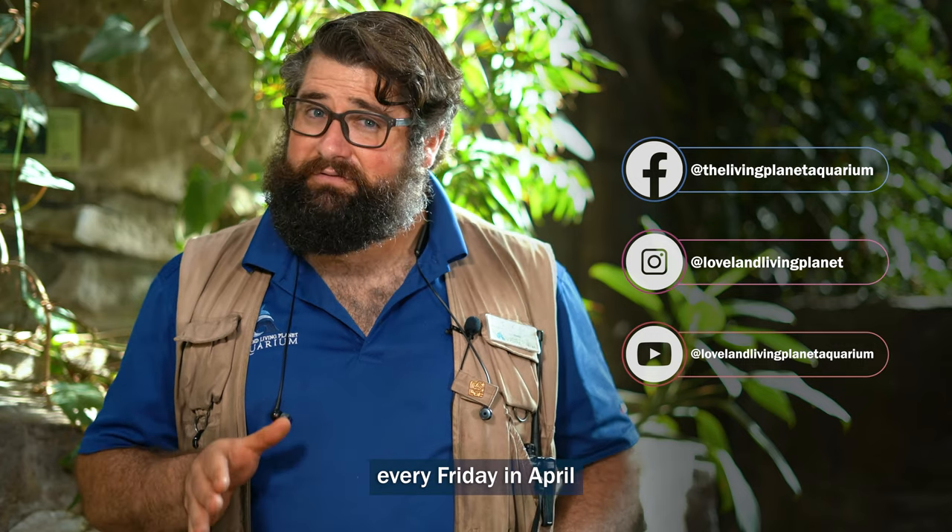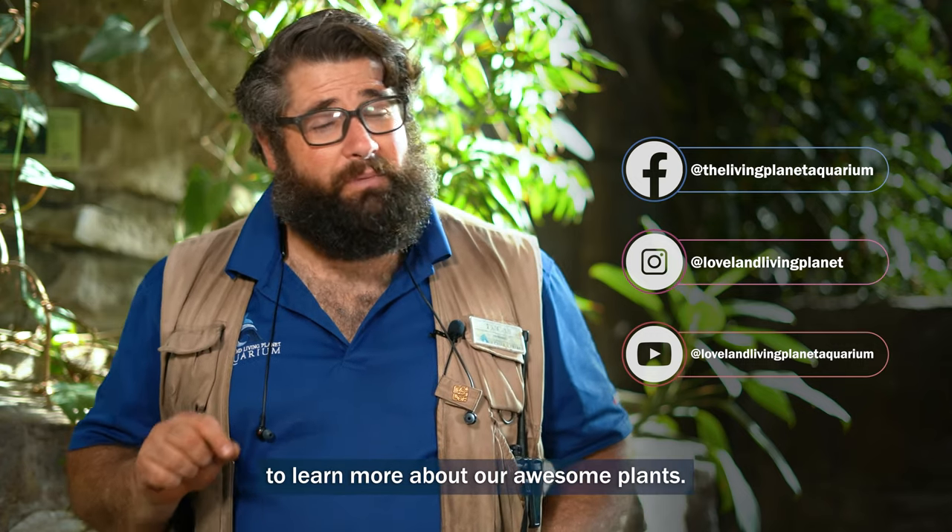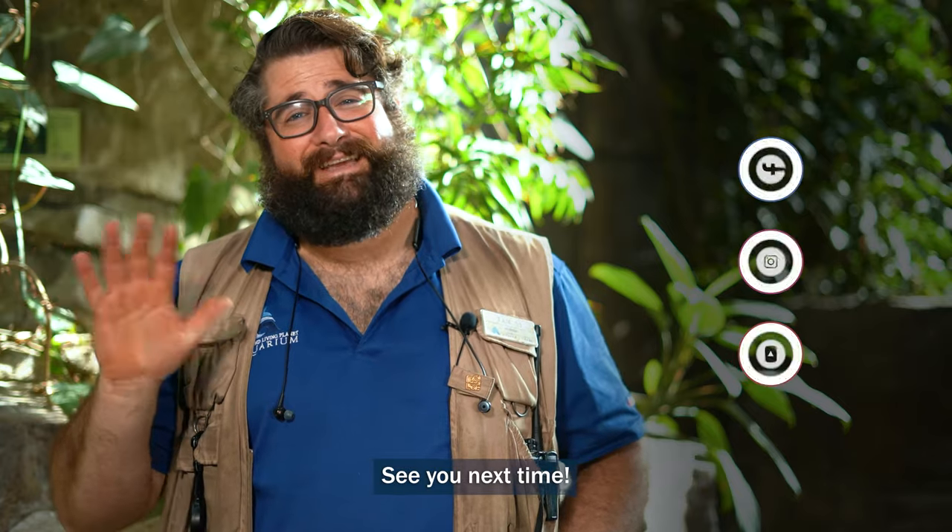Thanks for joining me for Flora and Fauna Fridays. Tune in on all our social media channels every Friday in April to learn more about our awesome plants. See you next time!